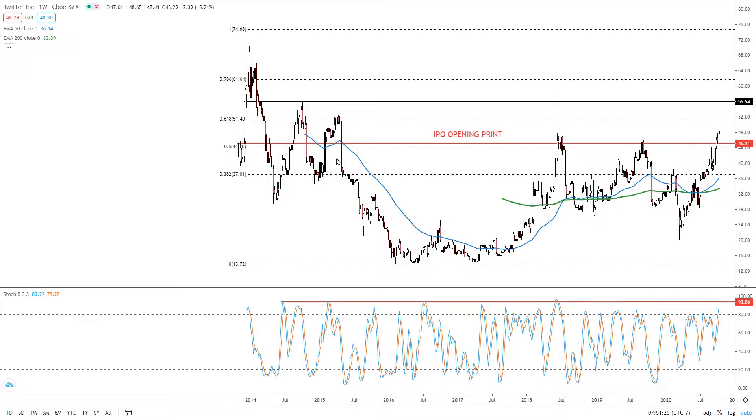It crisscrossed this IPO opening print and then descended to an all-time low in the teens, posting a triple bottom pattern going into 2017.